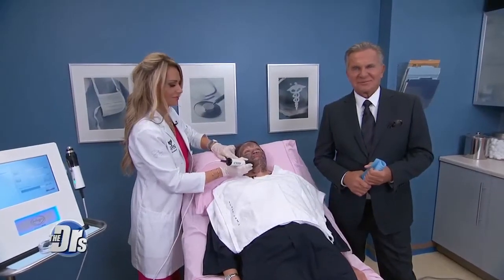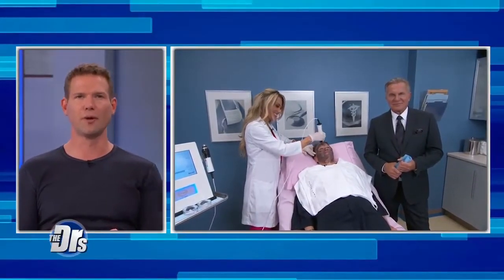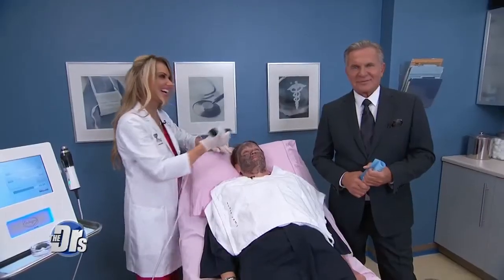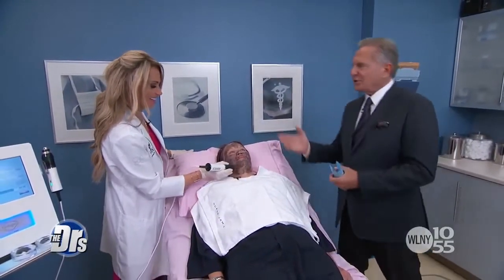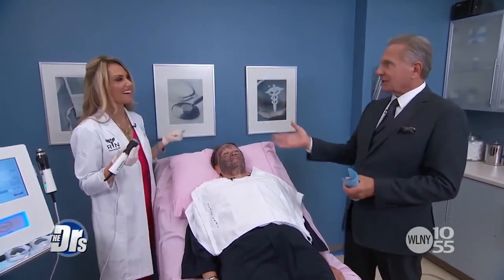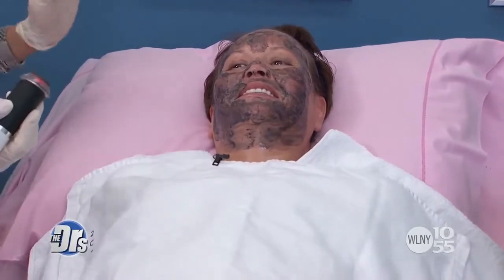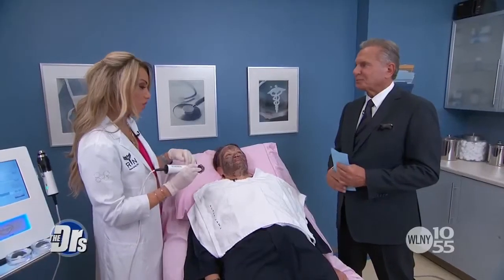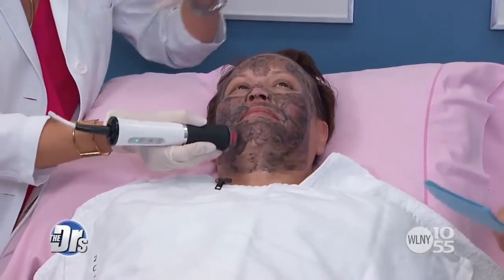Can a new facial reveal a younger-looking complexion in just 40 minutes? Dr. Orton is back in our procedure room with nurse Jamie, who's performing this new treatment on her patient Veronica Drew. We're in the process of beautifying Veronica — she looks a little different now, but it's going to look better. We're doing the bamboo charcoal, exfoliating the skin, and we're going to help brighten and tighten.